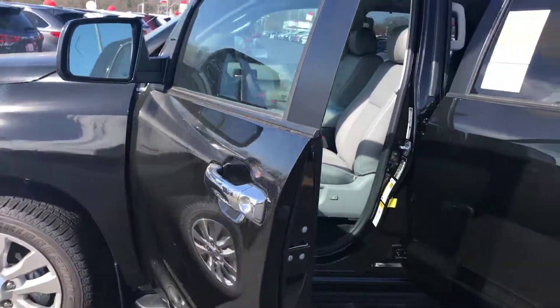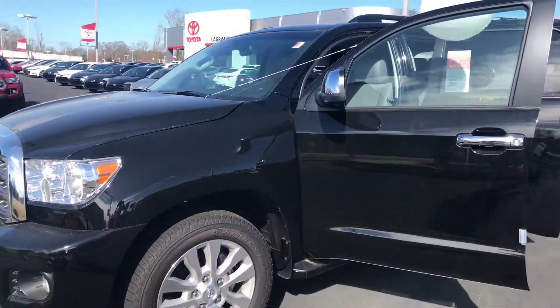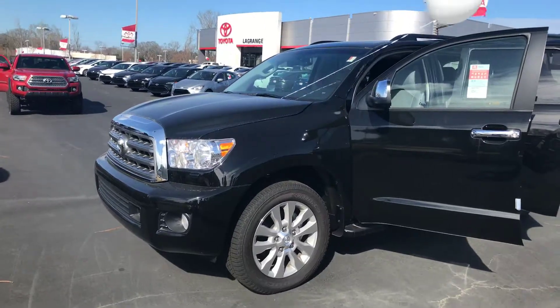Please feel free to give me a call with any questions you may have. You can reach me at 706-822-2963. This is Wanda with LaGrange Toyota here on LaGrange Parkway, and I look forward to hearing from you soon. Thanks.